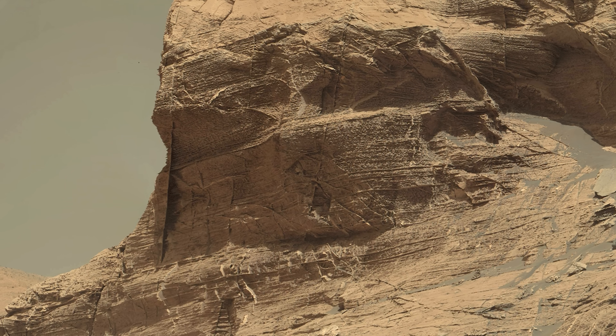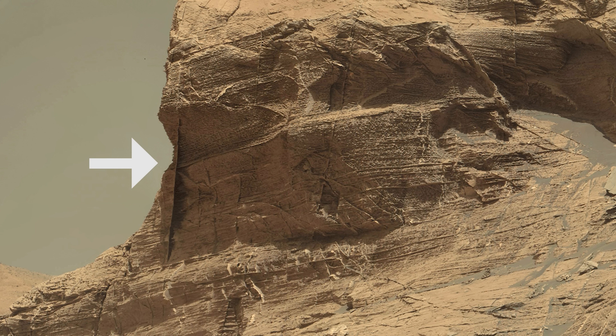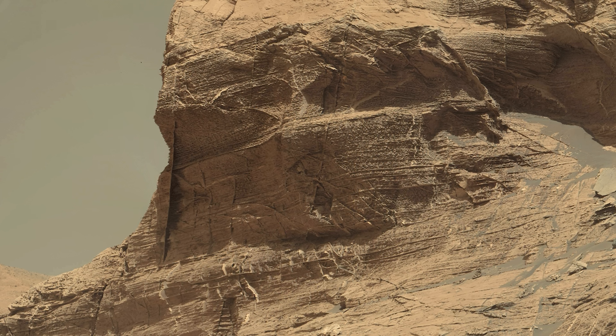Just look at this huge vein. It's resisted erosion while the surrounding rock has been slowly consumed by many years of water or wind action.